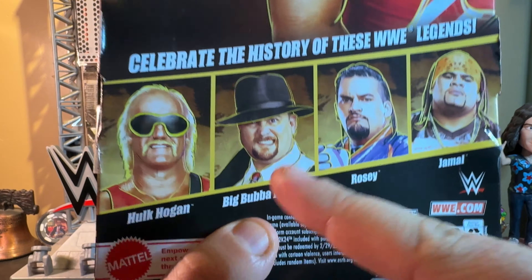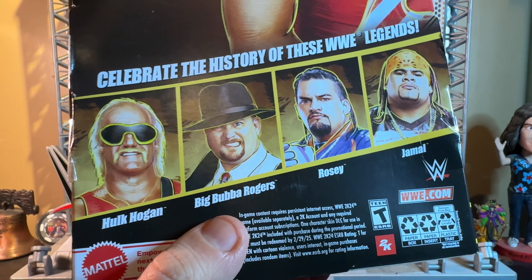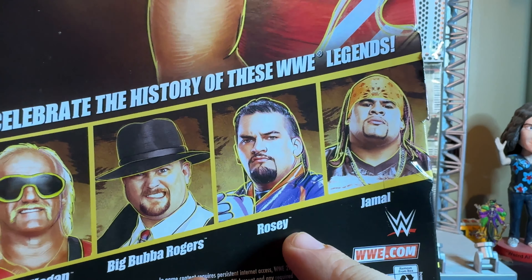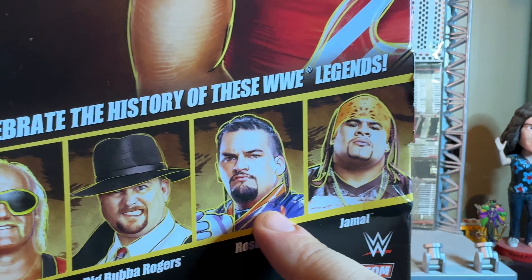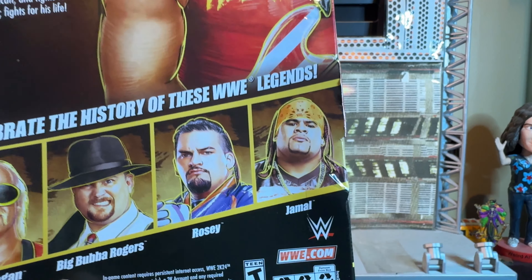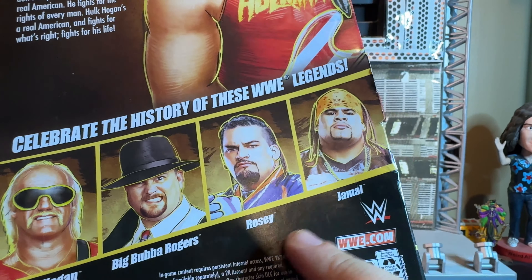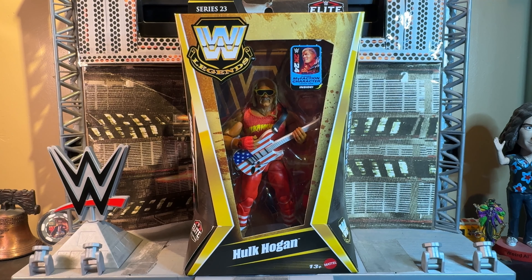Rosie — the late great brother of Roman Reigns — and Jamal, who later became Umaga, a beast of a wrestler, another legend gone too soon. These guys were part of Three Minute Warning. Without any further delay, let's get this real American brother out of the packaging by having the figure come crashing down out of said packaging.